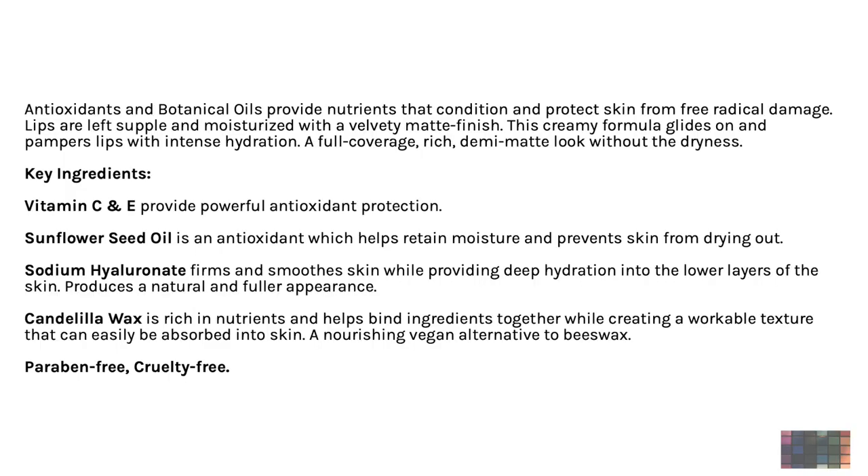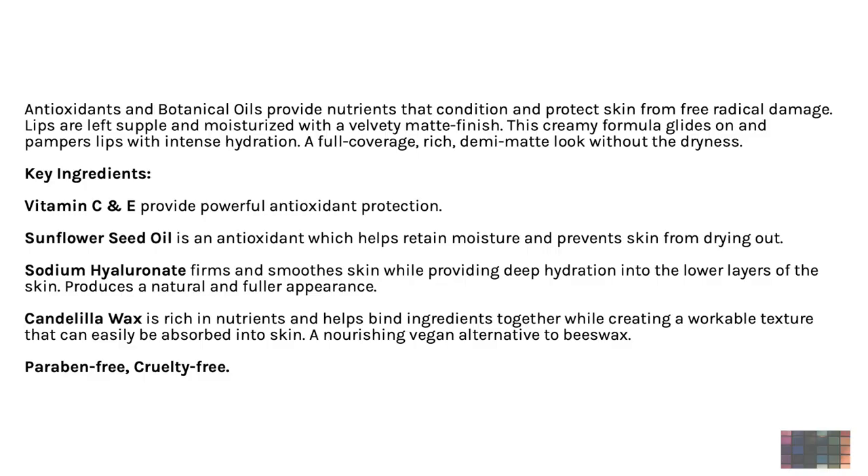For this Context Skin matte lipstick, it has antioxidants and botanical oils that provide nutrients to condition and protect skin from free radical damage — that's probably why it gives that moisturizing, smooth effect when applying. Lips are left supple and moisturized with a velvety matte finish. The creamy formula glides on and pampers your lips with intense hydration, providing full coverage with a rich demi-matte look without dryness. Most matte lipsticks make your lips look dry and like they need moisture, but this one doesn't.